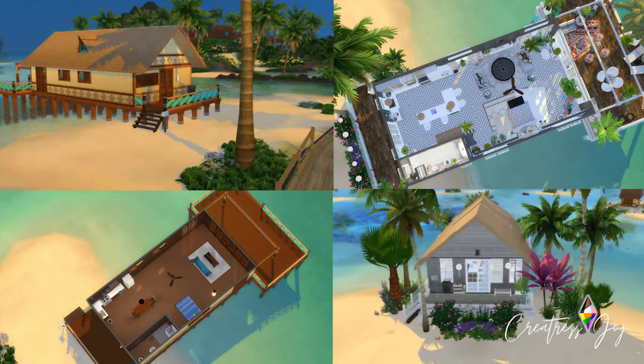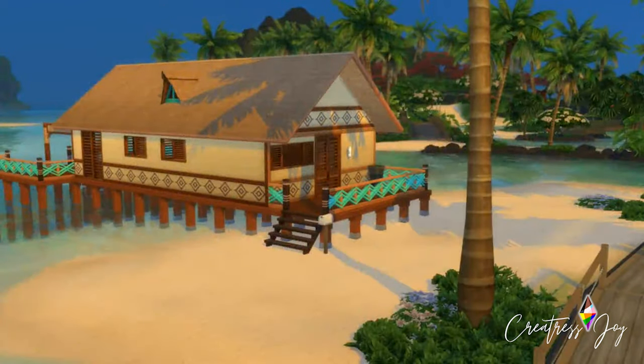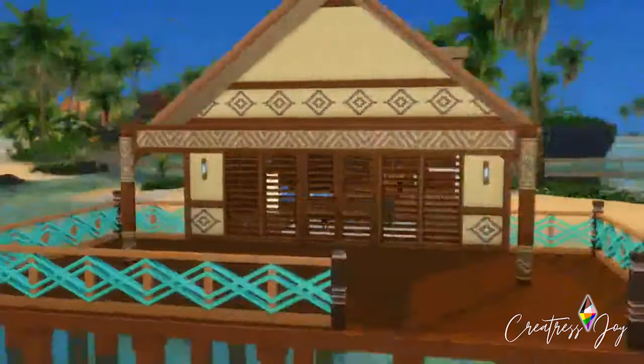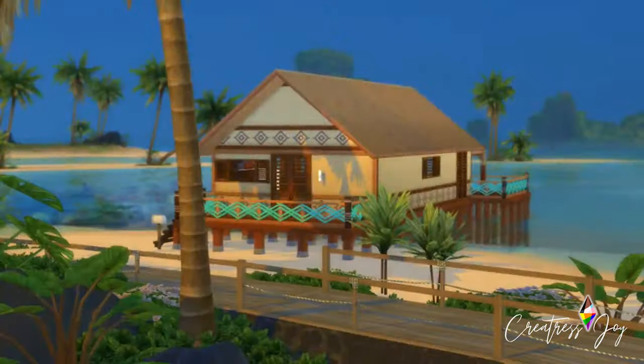Welcome Sims fam! I am so excited to tell you about this brand new glow-up makeover that I did on this base game lot called Pure Perfection in Sulani.